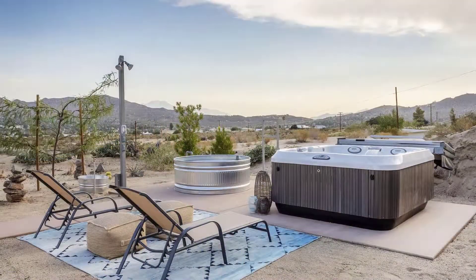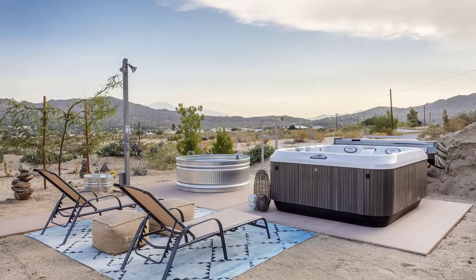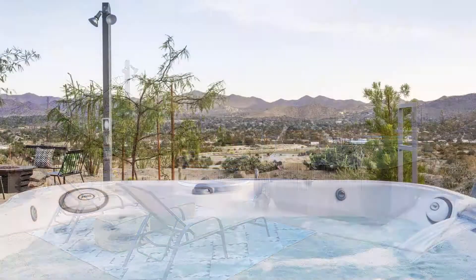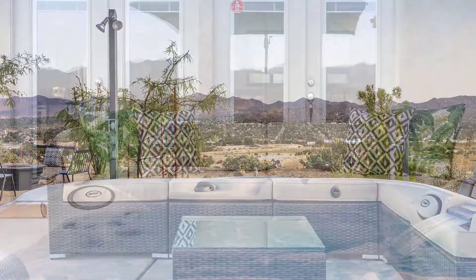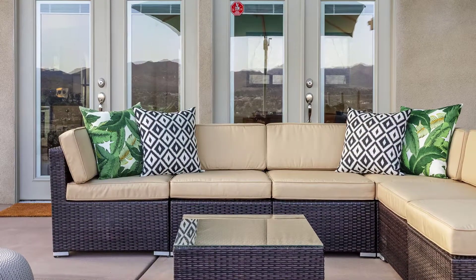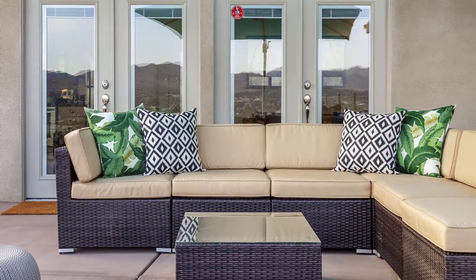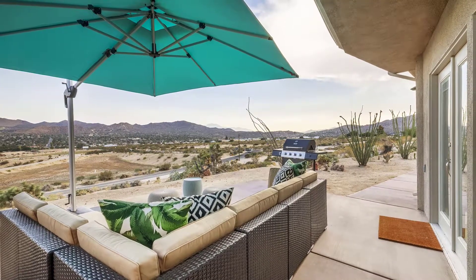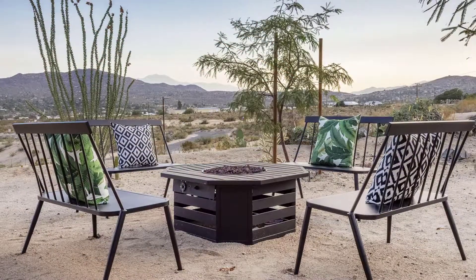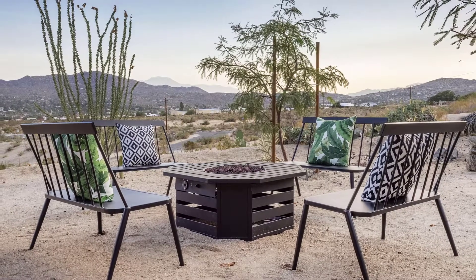Venture out to a day of golfing, hiking, or mountain biking, and come home to the tranquility of a relaxing sunset while soaking in the hot tub. With multiple patios and seating areas, there are plenty of outdoor spaces to relax and take in the spectacular sweeping views of Yucca Valley from Joshua Tree to Mount San Jacinto.